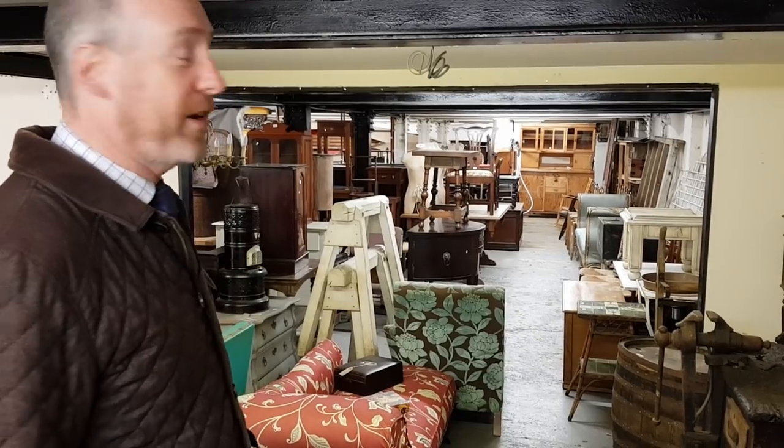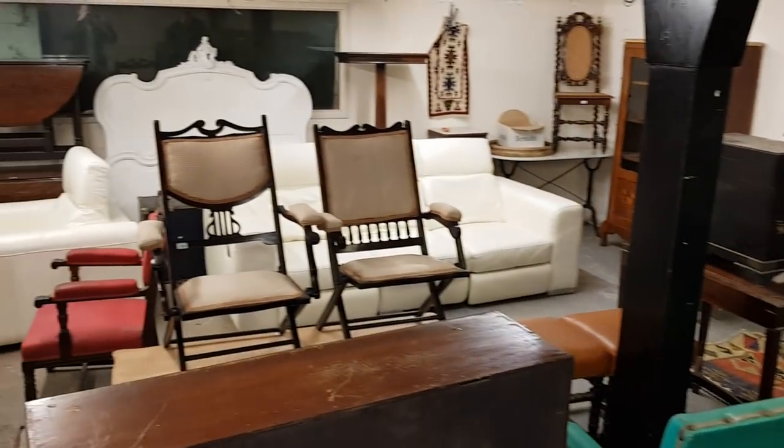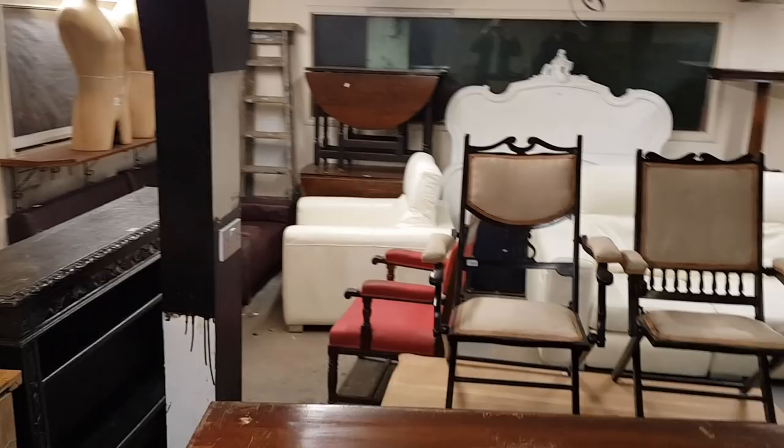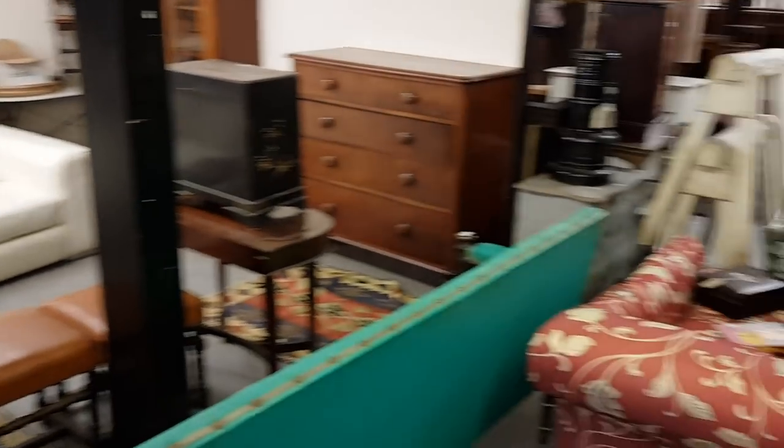This is the lower ground floor furniture area where there are about another 200 lots of furniture. It's pretty crammed but there are some very interesting things down here — well worth a look, and everything is photographed, so again worth a scan through on the website. It still needs to be finished setting up but we'll just wander through.